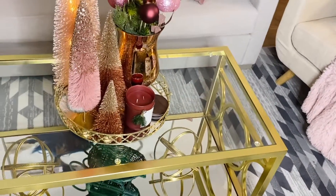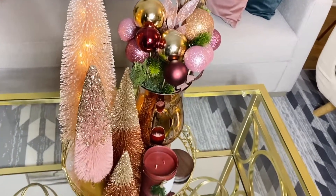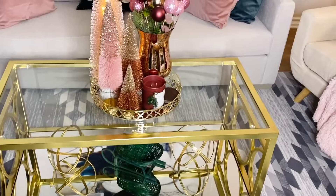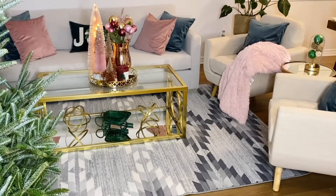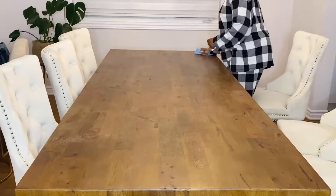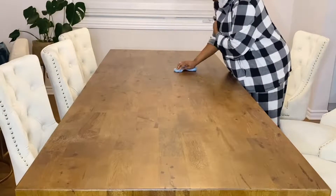I bought this rug at Structube. I wanted it during Boxing Day but I got it during Black Friday for around $120. I think it was less than $150 for sure. And now we're going to move to the dining room.